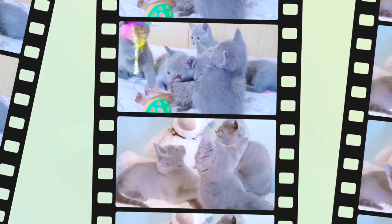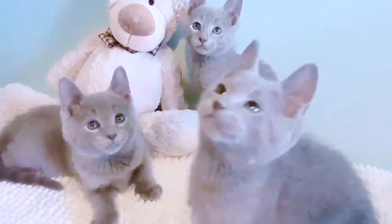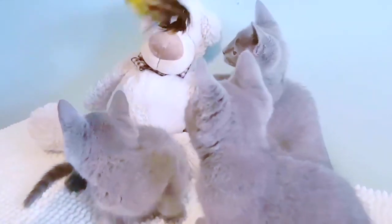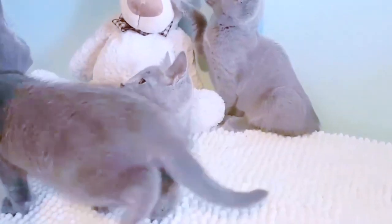Do Russian Blue cats have blue eyes? Russian Blues are plush short-haired, shimmering pale blue-gray cats with emerald green eyes. Guard hairs are distinctly silver-tipped, giving the cat a silvery sheen or lustrous appearance.